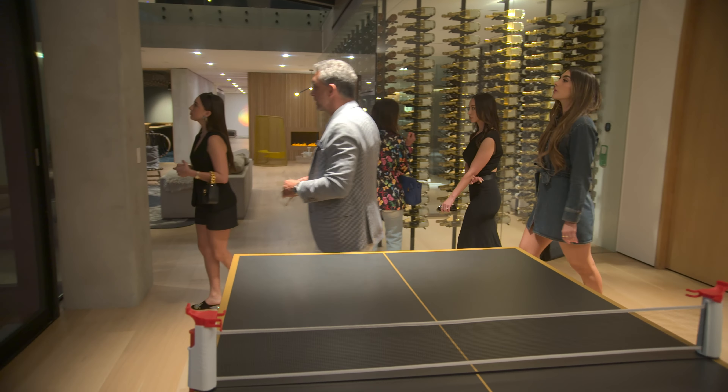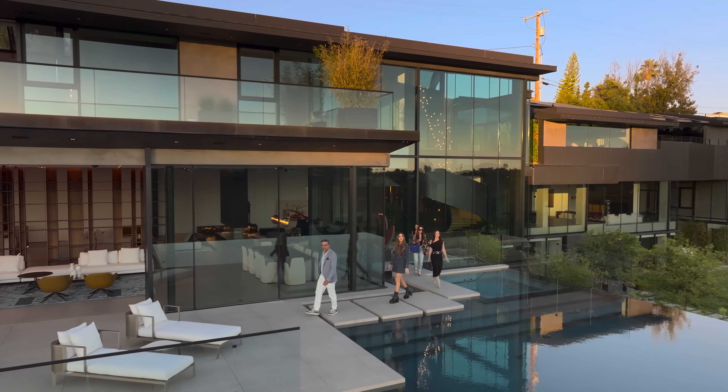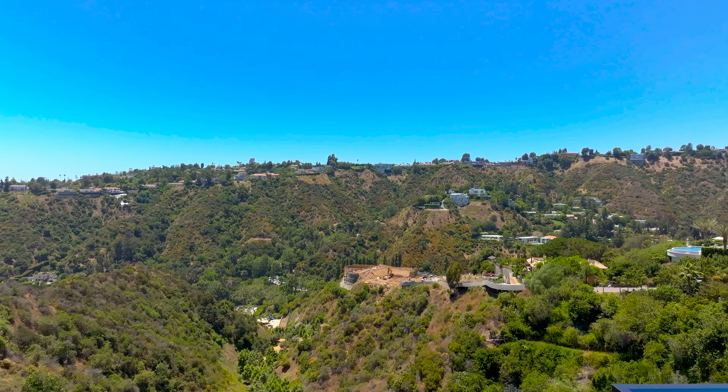Check out the outdoors, guys. Big grass, beautiful pool. Oh, I love this pool. So special. This is making me want to just move in. I'll ask about that option.